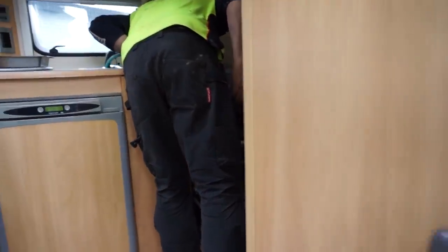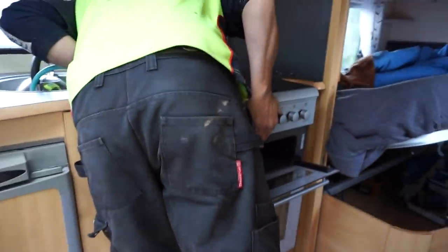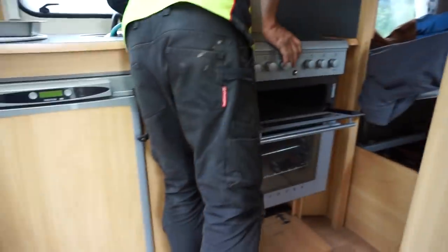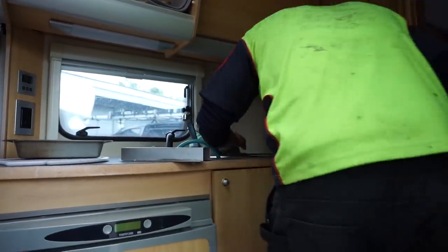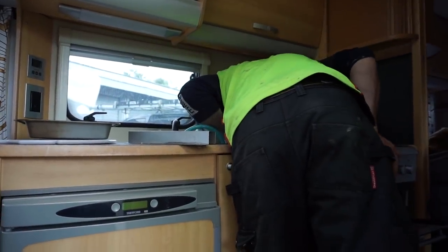Some debris from the oven is found down there, but it's still been working fine. I cooked a meat pie the other night — I wonder what that does with debris in there.